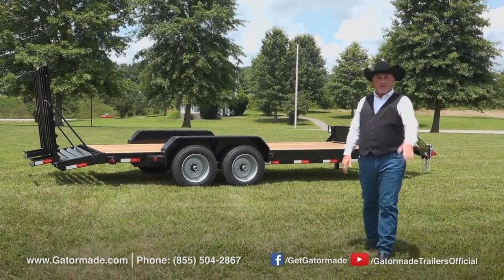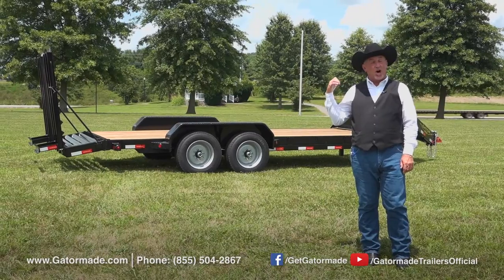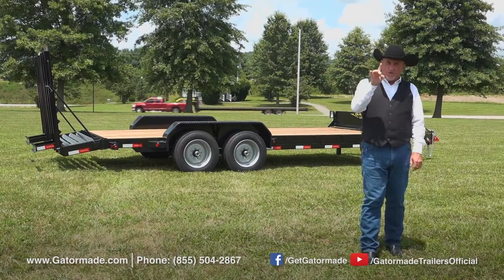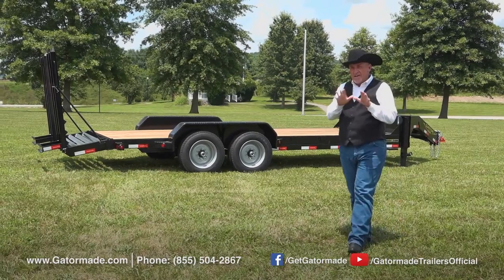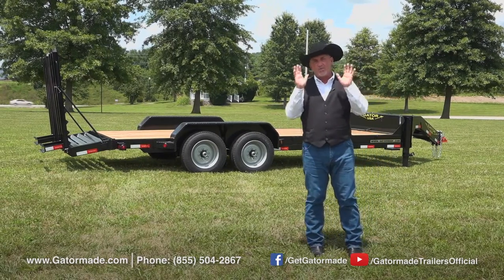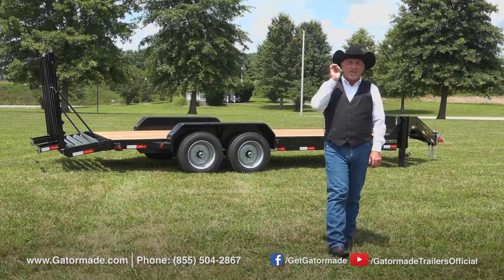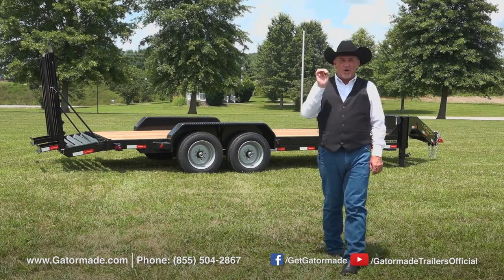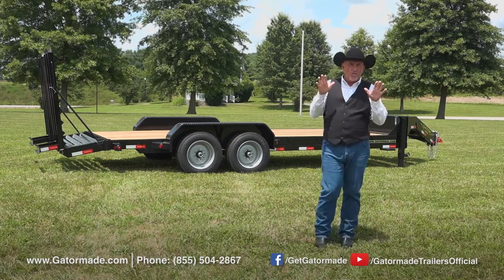Hello folks, Rick Barker here today with GatorMade Trailers. I want to tell you about this GatorMade Aardvark equipment trailer, but first let me tell you about three key features that you're going to find on every GatorMade trailer on the market. First is quality material and parts, second they are designed for safety, and third is you the trailer buyer get the best value of any trailer on the market today.